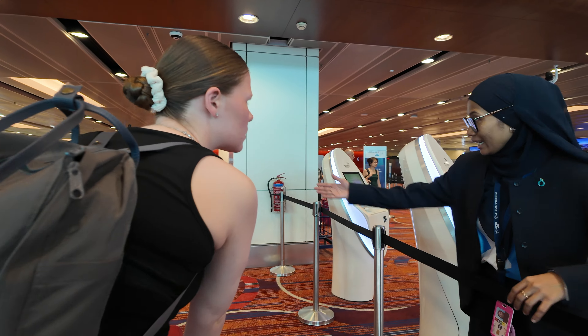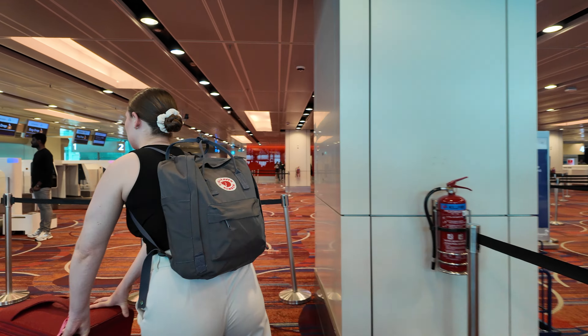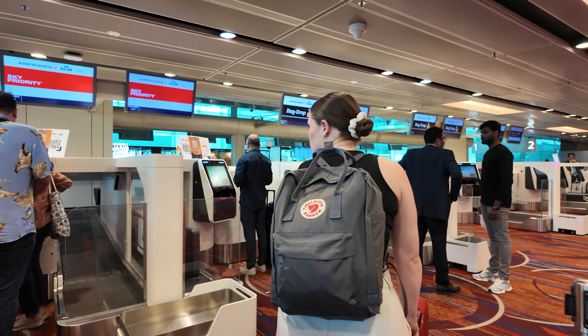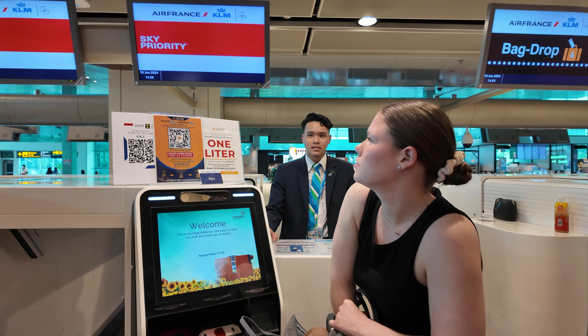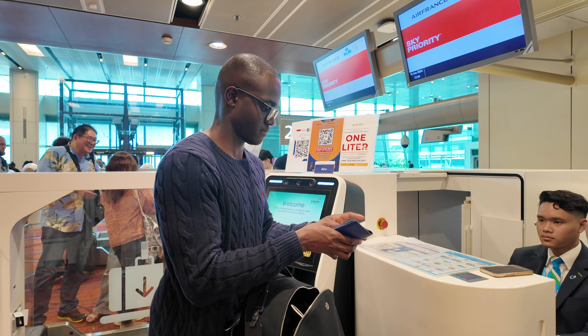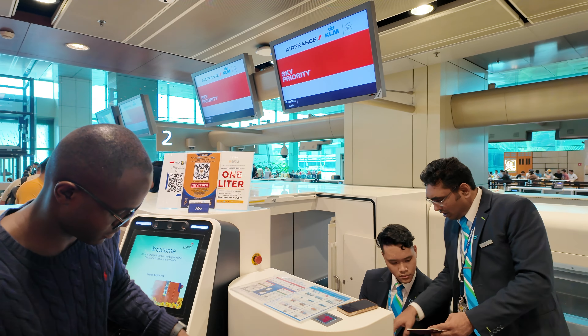Make sure to hit the subscribe button as I've got a lot more travel content coming up. Okay, let's head to the check-in desk. So we've just checked in and they gave us a physical boarding pass, and I think KLM share their lounge with Qantas.